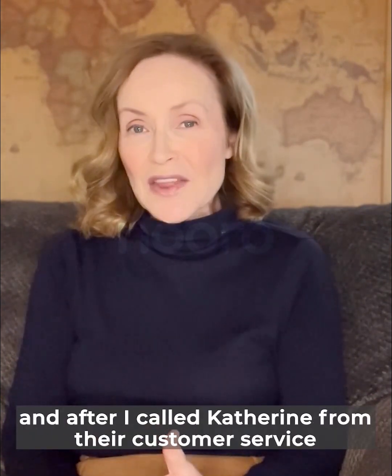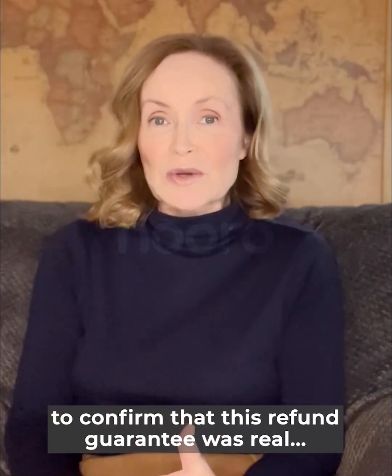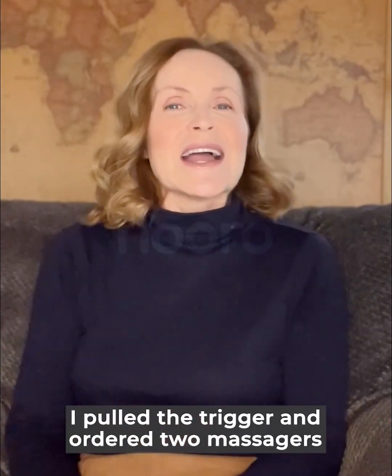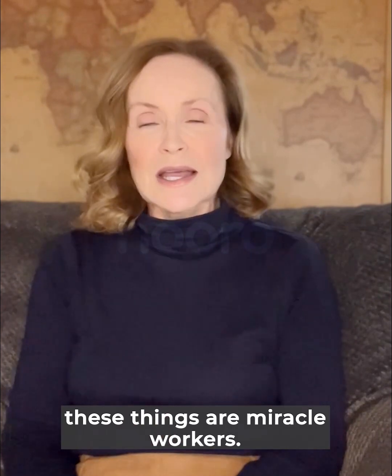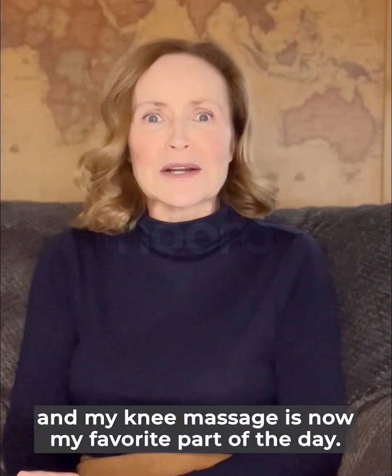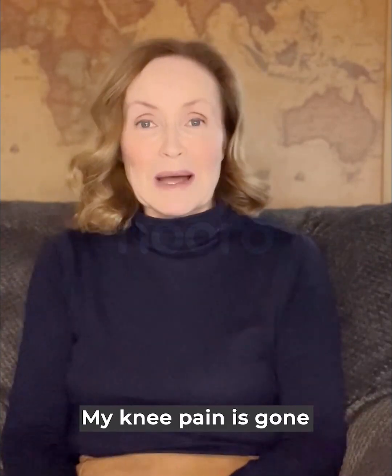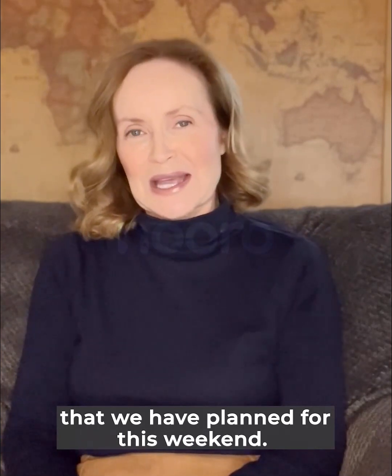After I called Catherine from their customer service to confirm that the refund guarantee was real, I pulled the trigger and ordered two massagers for my knees. Let me just say, these things are miracle workers. It's been two weeks and my knee massage is now my favorite part of the entire day.